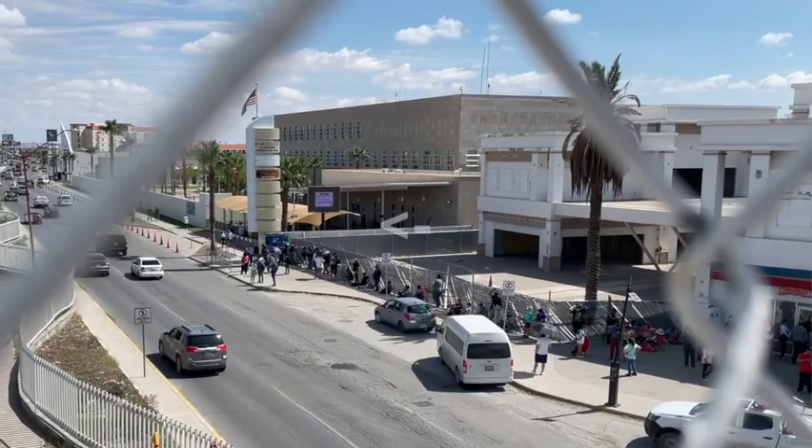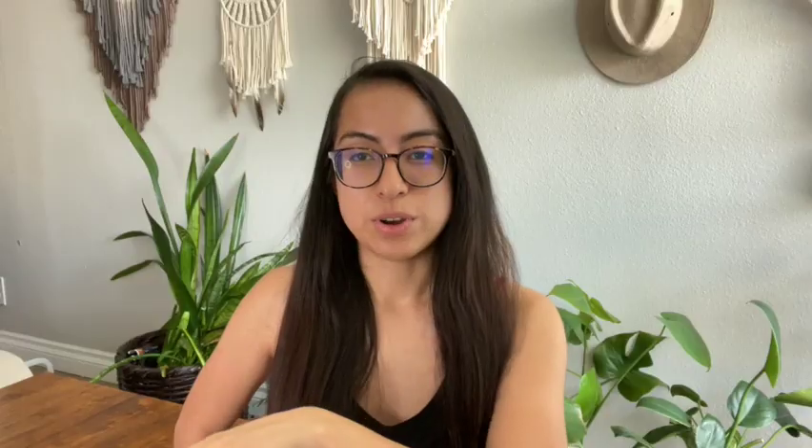Once I got to the front of that line — this first part is all outside, by the way, so you're waiting in line outside — there's a guy who's going to check your appointment confirmation, your medical paperwork from the clinic, and your biometrics. Make sure you have all three of those items plus your passport when you get to the front of the line.